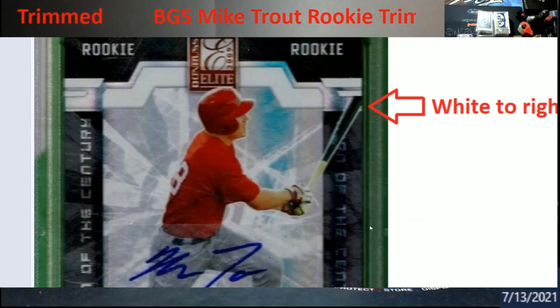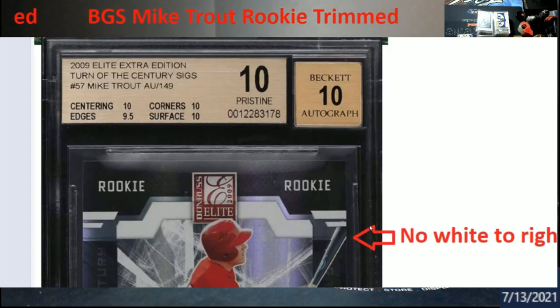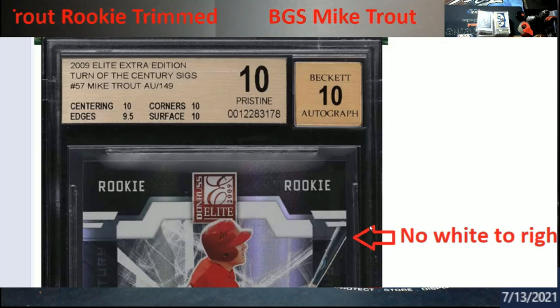This is a new serial number right here in case you guys run across this and somebody tries offering it to you — I'd probably stay away from it. Maybe let them know: hey, you might want to check out Blowout Forums, that card's been trimmed, and there's a huge conversation on it in there.